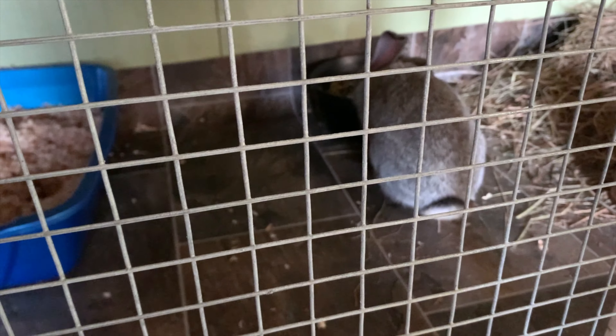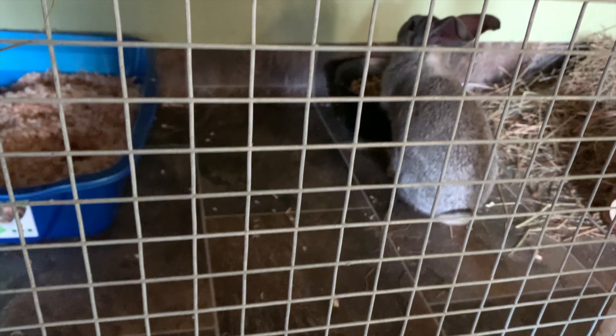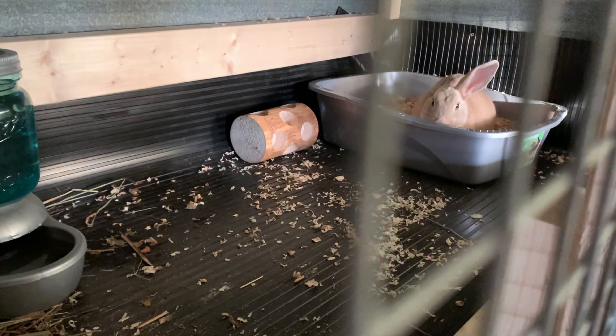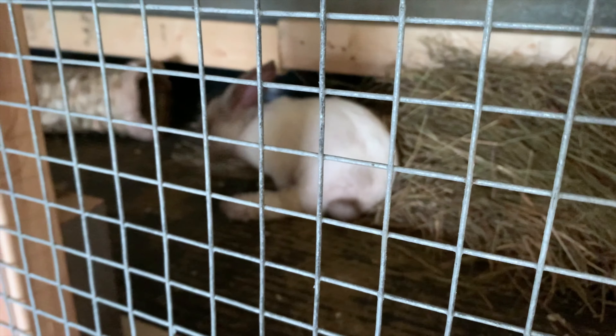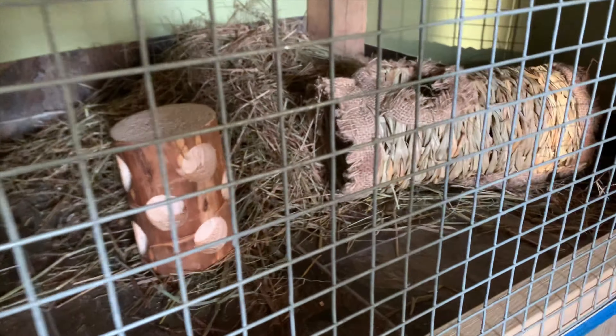Over here is my giant chinchilla mix crossed with a Flemish Giant — he's not a purebred either, but he has that giant chinchilla coat and he is so, so soft. He is going to be bred with Trixie who's over there. I don't know what we're going to do with Dixie just yet. I want to see how her leg heals before I breed her, because if she's not 100% I'm not going to breed her, so she'll just be a pet.